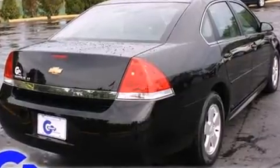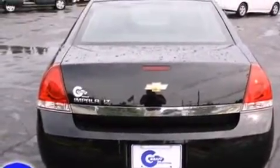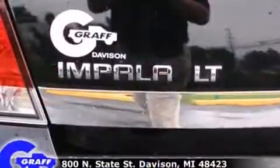Top features include air conditioning, front and rear reading lights, variably intermittent wipers, a trip computer, front fog lights, and remote keyless entry.